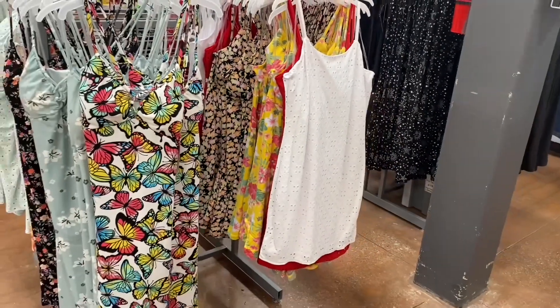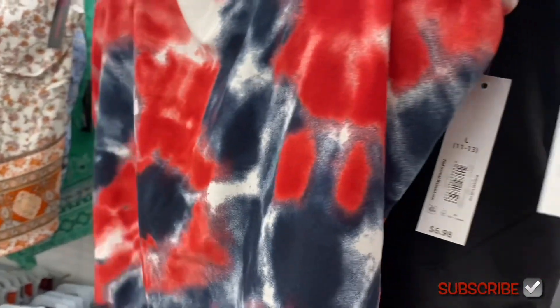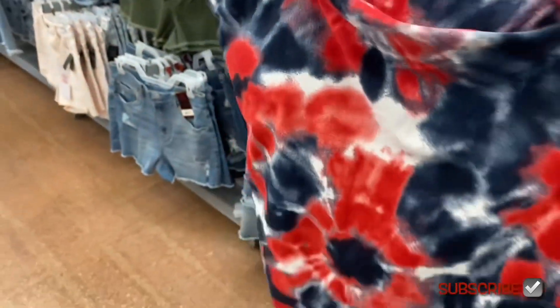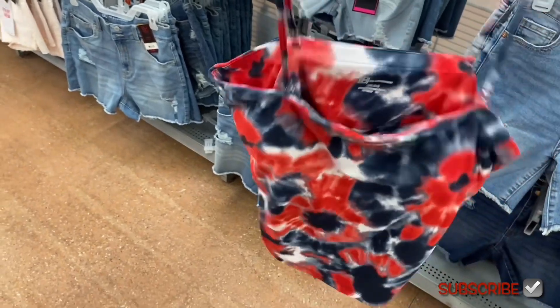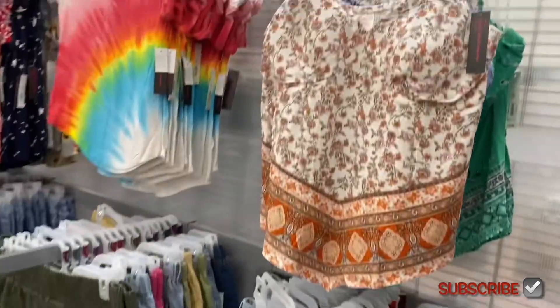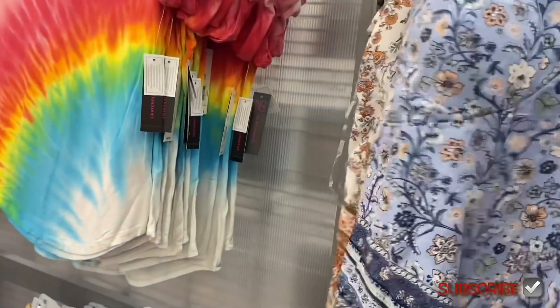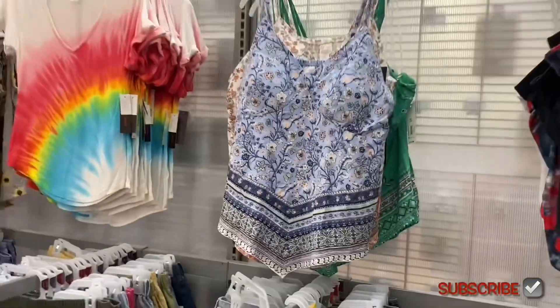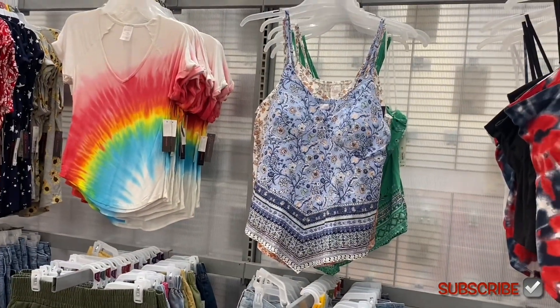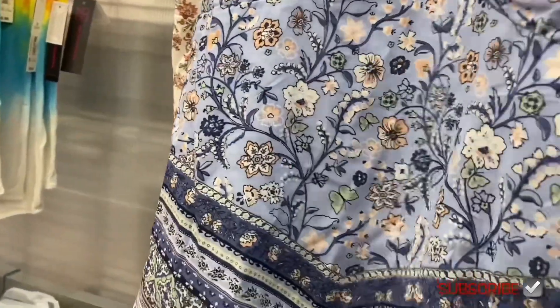They have tube tops here — No Boundaries — and they were selling out fast, almost gone at $6.98. Behind them is a new pattern that's really cute — I almost like that one the most. They also have this tank top for $10.98 — No Boundaries, with flowers on it.